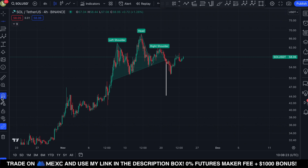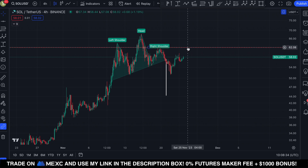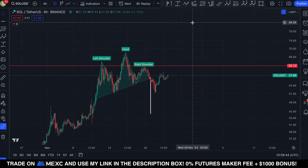Invalidation of this pattern would occur once Solana breaks back above the right shoulder of this head and shoulders pattern, which is located at $62. So if the price of Solana closes multiple four-hourly candles above $62, that is the point where I have to say that this head and shoulders pattern got invalidated and that Solana is already moving back towards the upside.